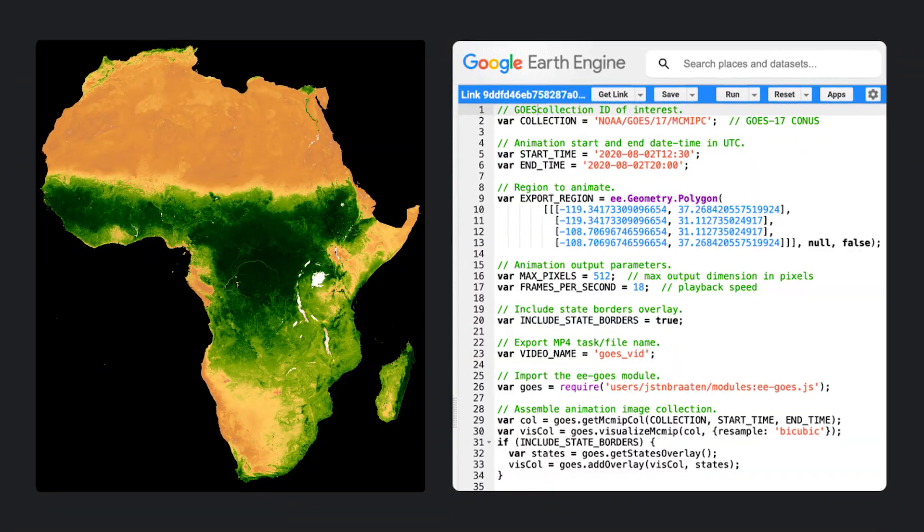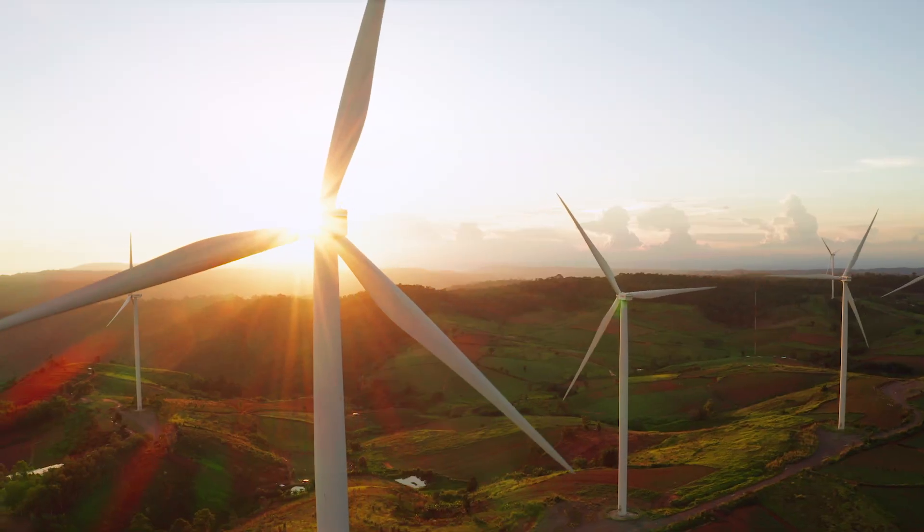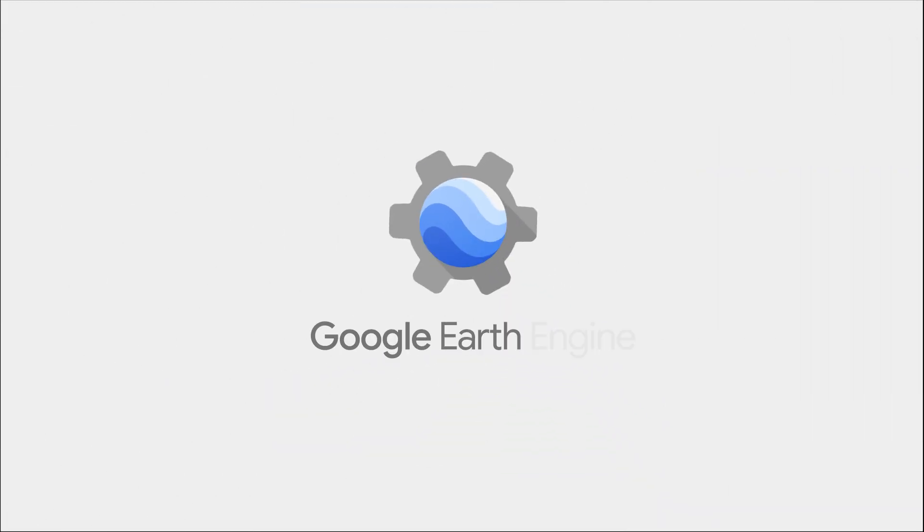Because faster access, processing, and analysis of data means faster innovations, informed decisions, and viable solutions. Google Earth Engine. Made to make a difference.